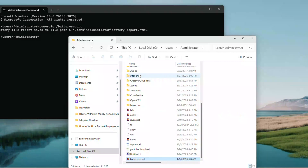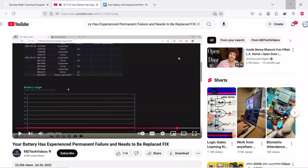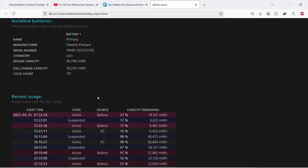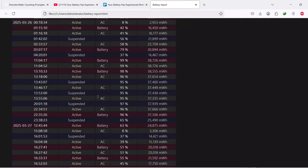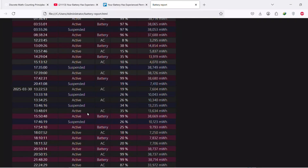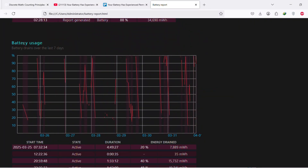Double-click it and it will open in your browser like Edge. You can also drag it to Notepad. You will see a breakdown of power usage and battery health — on a laptop it will detail capacity, charge cycles, and more.